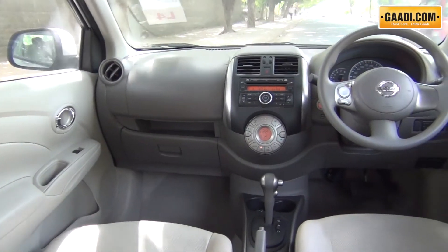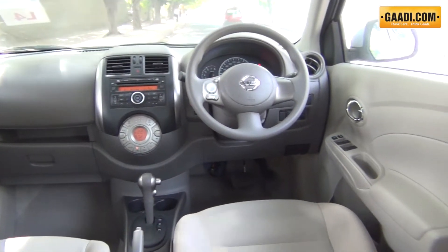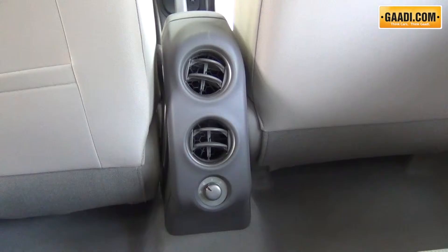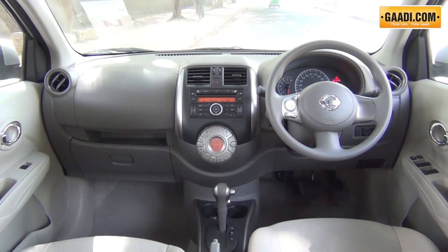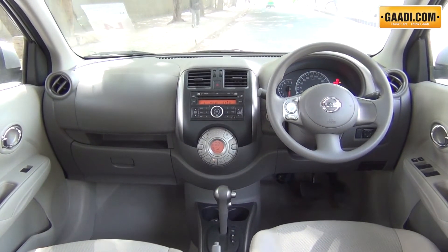In the interior the design cues have been picked up from the Micra including the climate controls and the air vents and inside door handles. The Sunny is also well equipped and quite practical.